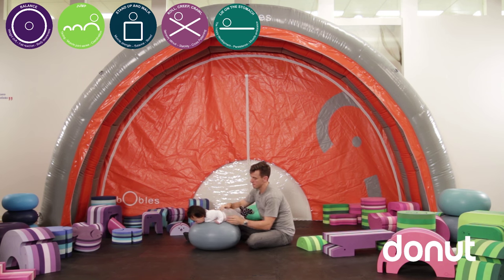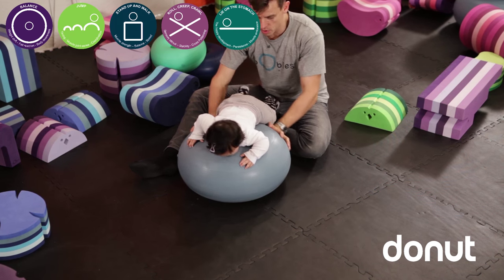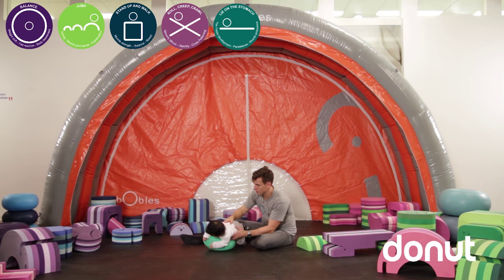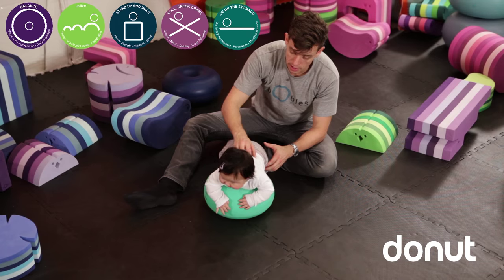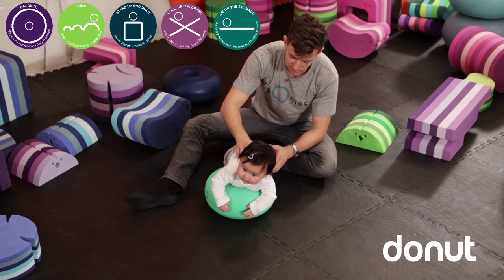The even older child can sit and bounce on the donut or challenge themselves to actually stand on it, stimulating all their balance skills. If you have two donuts, you can put them on your stomach and bounce against each other, which is great fun. The donut can be used both inside and outside, and it's easy to clean with just a cloth, water, and soap.